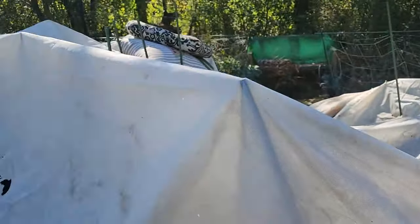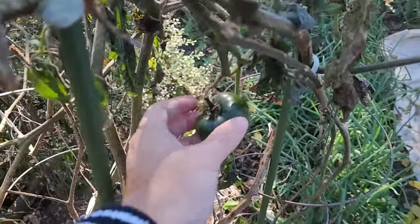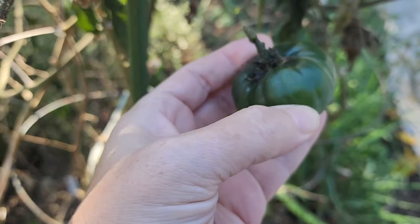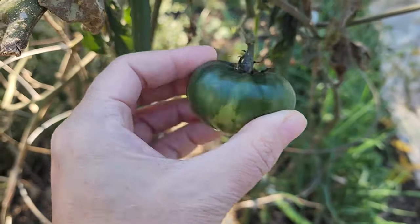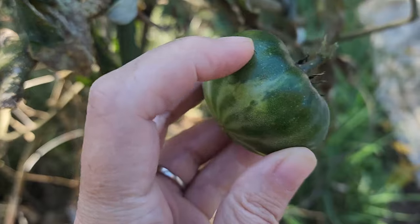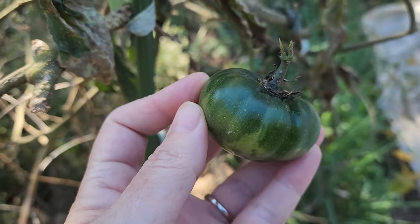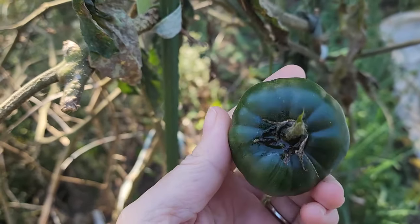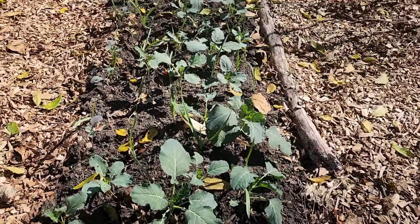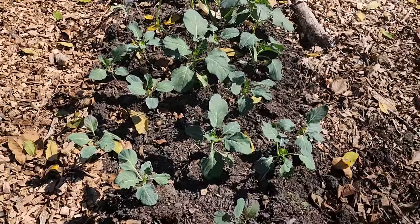Our peppers stayed protected from the cold. I thought I got all the green tomatoes off yesterday, but it looks like I missed one — this one feels a little soft, so it might have to go to the chickens. You can see the dark, dark green — that's because of the frozen cells. I harvested all the green tomatoes yesterday so we'll be making something with those. As you can see, the brassicas are standing strong and tall; no harm came to them with these low temperatures.